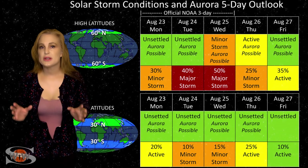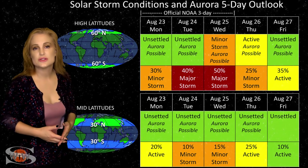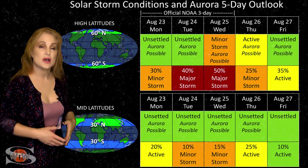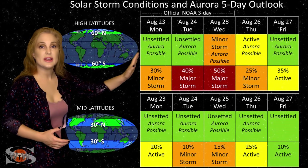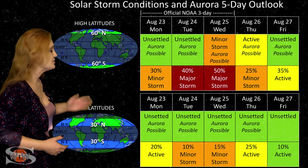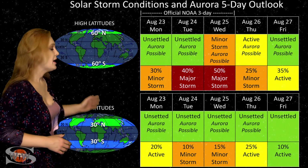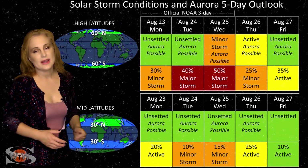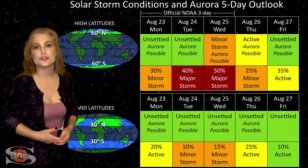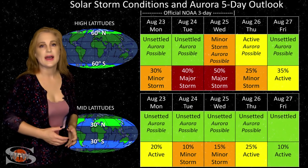Switching to our solar storm conditions and aurora possibilities over the coming week — we are anticipating fast solar wind from that coronal hole rotating into Earth's strike zone this week. At high latitudes, active conditions are expected with up to about a 55% chance of a major storm, which could last through midweek and possibly close to the weekend. At mid latitudes, we're expecting unsettled conditions with up to about a 15% chance of a minor storm over a couple of days. Aurora photographers, keep your batteries charged — we really could get some decent aurora from this fast solar wind, though it depends on how strong it is and how long it lasts.